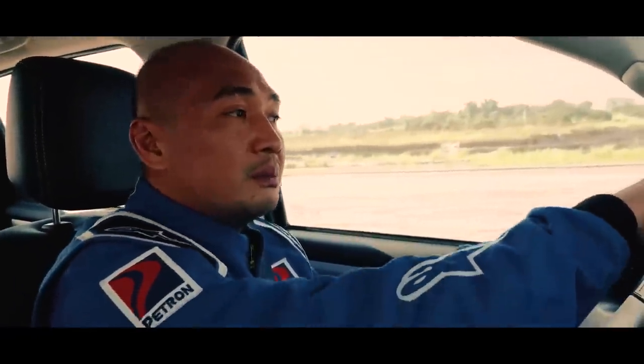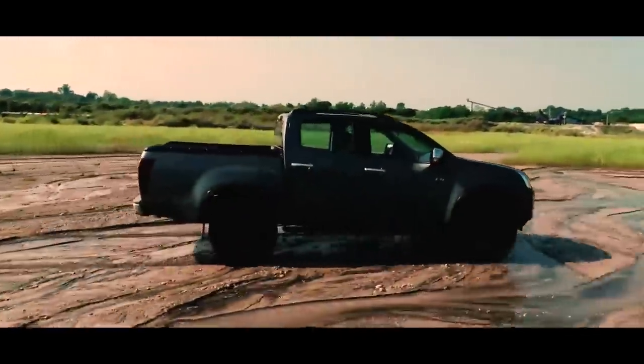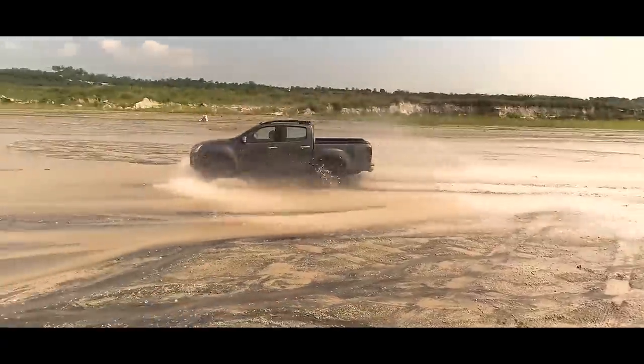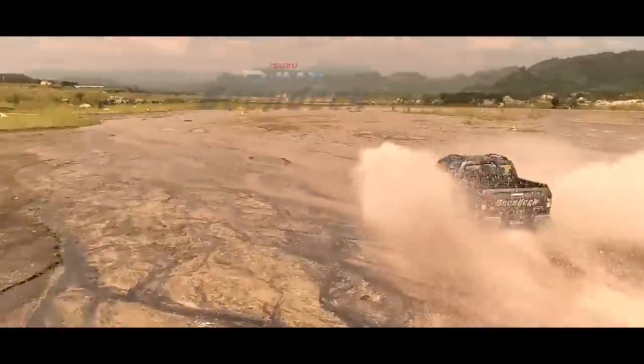Kaya you get the best of both worlds. The 2019 D-MAX Boondock not only passed the test, it obliterated the challenges. Clearly, the 2019 D-MAX Boondock is the ultimate Isuzu pickup.